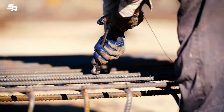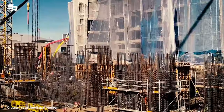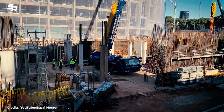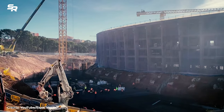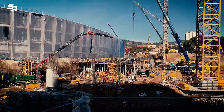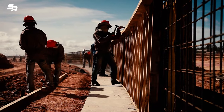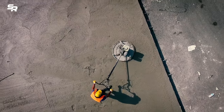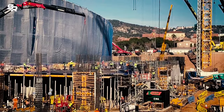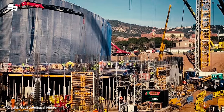FC Barcelona is advancing with the work on the Spotify Camp Nou, having completed the demolition and with the foundations already being put in place for what will be the structure of the new third stand. As part of the demolition work in and around the stadium, and in defence of the sustainability that is one of the three pillars of the 2021-2026 strategic plan, the club is working to promote the sustainable development of Espai Barca.